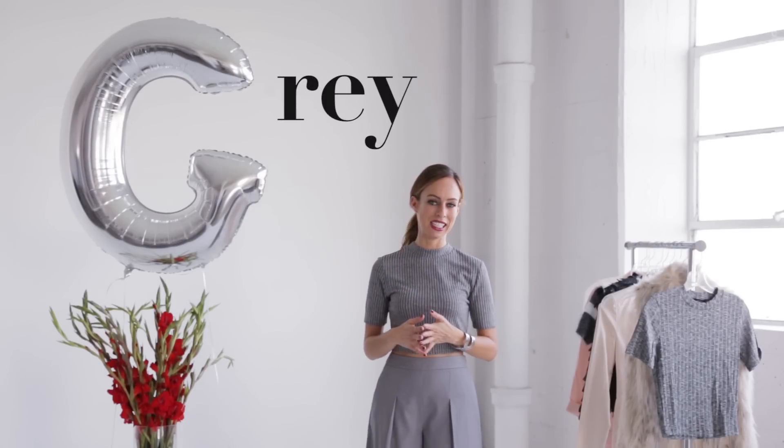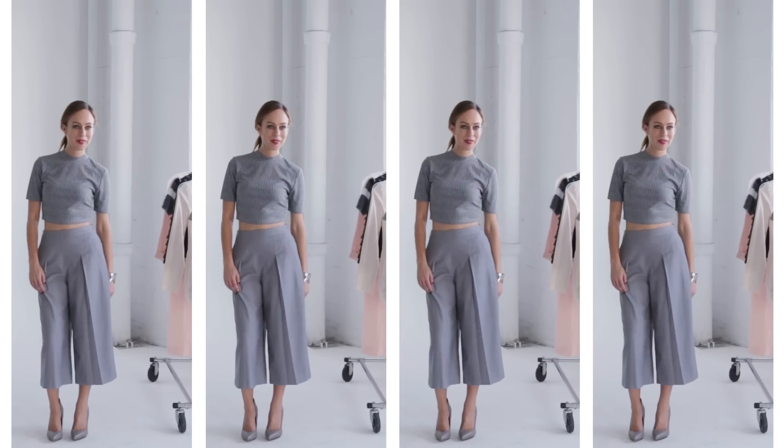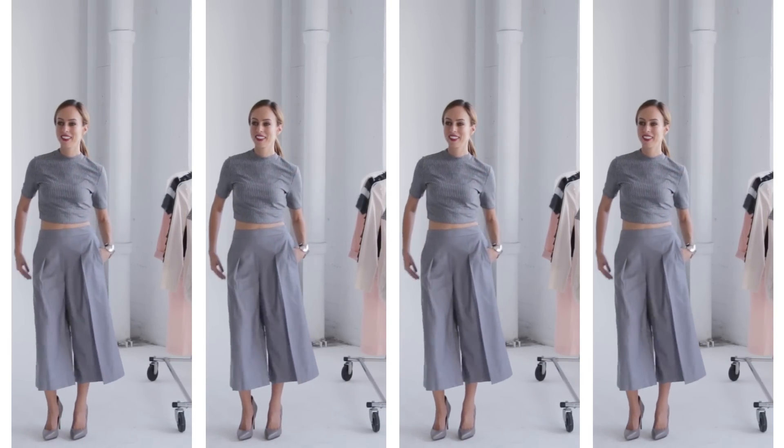Gray is a big trend this season for colors and it's everywhere. You probably have it in your wardrobe so it's very easy to do. A lot of the designers at Fashion Week showed gray from head to toe, which is a monochromatic look, and it's very slimming when you wear a color from top to bottom.